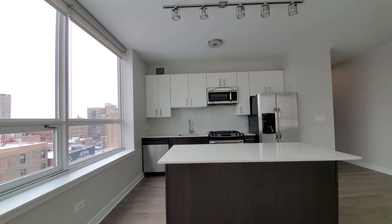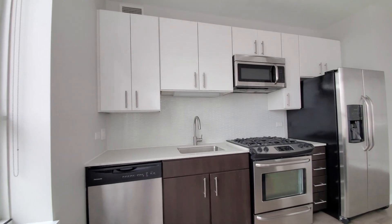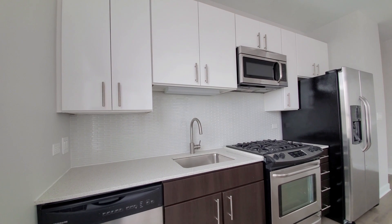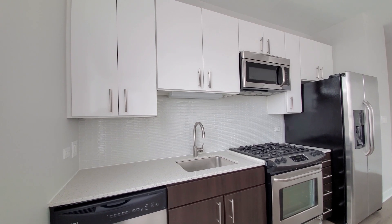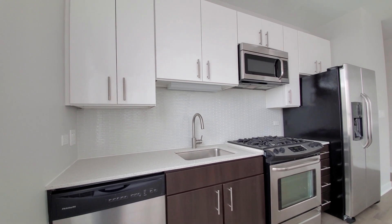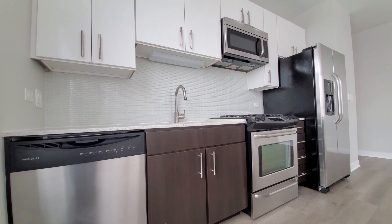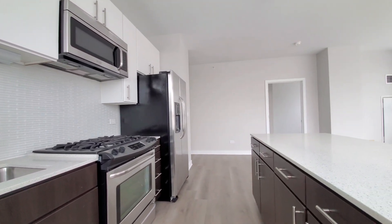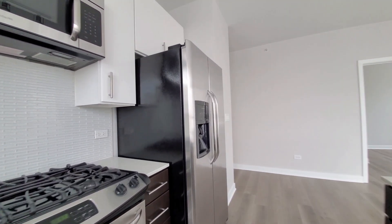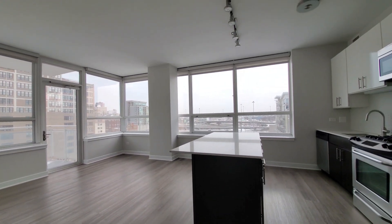The kitchen has a breakfast bar peninsula with white flecked quartz counters. There's an undermount stainless steel sink with a gooseneck faucet and spray attachment, tile backsplash, under-cabinet lighting, and duotone cabinetry with white lower and black upper cabinets, including 42-inch uppers for additional storage. There's a built-in microwave, dishwasher, four-burner gas range, and a side-by-side refrigerator-freezer with ice and water in the door. Great feel to this space — it's going to light up when the sun is shining.